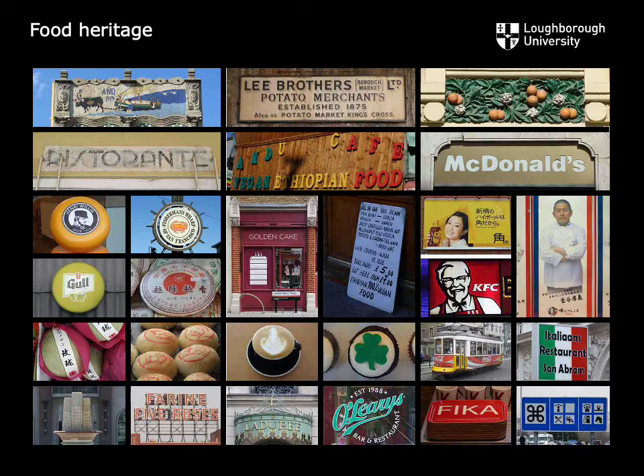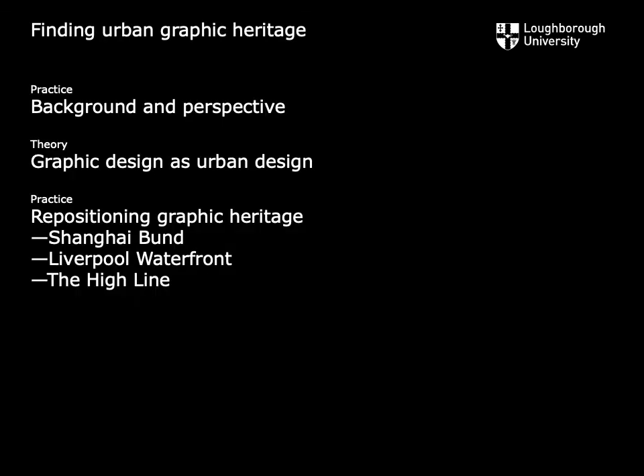Furthermore, as a recent extension of this work, myself and Dr. Alison Barnes have been exploring the possibilities for urban graphic heritage foodscapes, as you can see from this extensive range of food-related heritage iconography. To recap, I hope to have provided some insights from practice and theory towards the potential for what graphic heritage theory and practice could be. I've shared some background about the development of a graphic design perspective and the discipline's relationship to urban design, and provided a short overview of the two-year research project called Repositioning Graphic Heritage, specifically comparing the Bund in Shanghai with Liverpool Waterfront. Finally, I've made some additional insights into applying the learning from that project to contemporary urban settings such as the High Line in New York, before outlining some further possible ways to explore graphic heritage in contested contexts and areas such as sport and food.